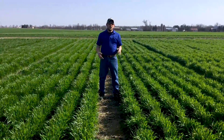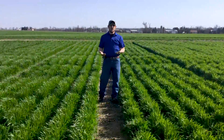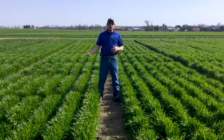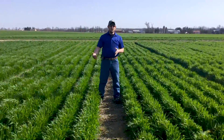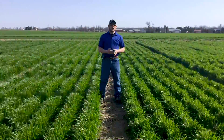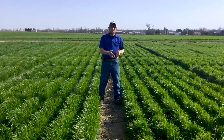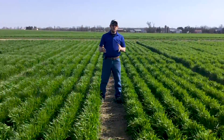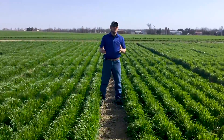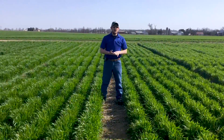When we look at the stand uniformity, obviously that's going to be a key factor. When we talk about how many tillers we have out here, how many overall main stems and heads that we get per acre, that's going to equate to yield in the end. Based on the observations we're seeing in these depths, I really think that somewhere in that inch-and-a-half to two-inch range might yield the most — but that's what we're trying to find out.